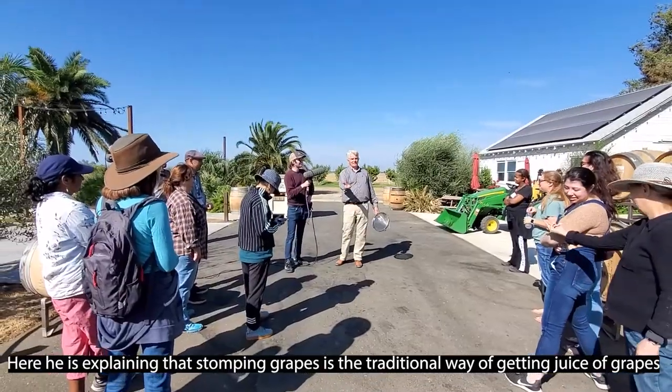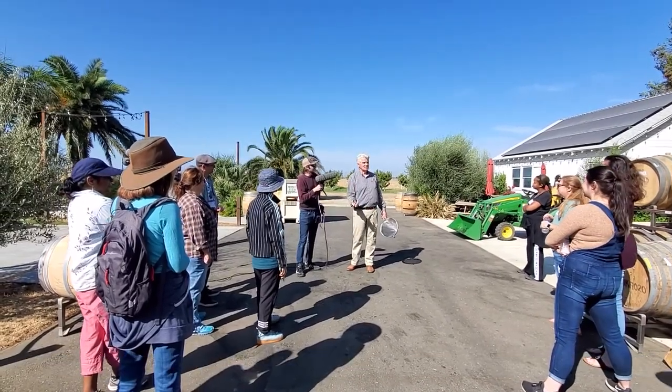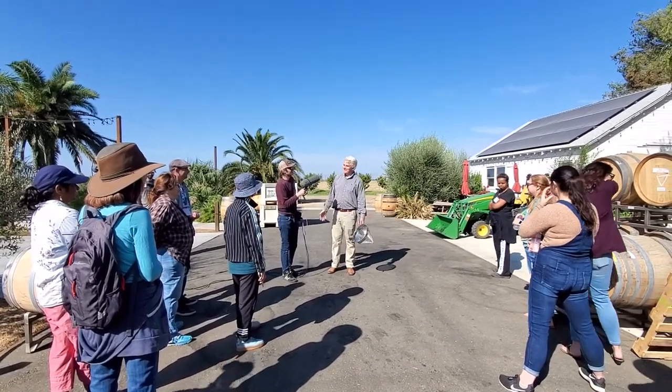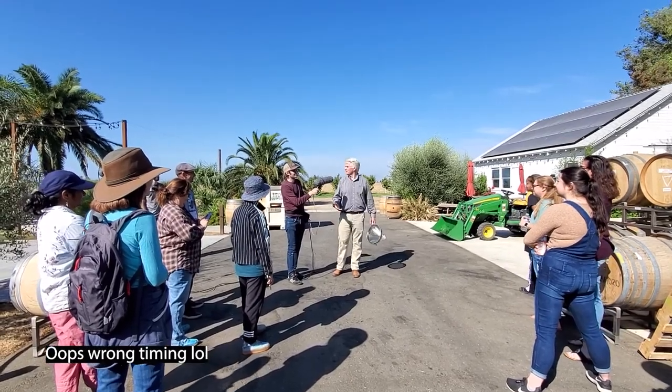Stomping the grapes was the traditional way of getting the juice off the grapes, and that's the way it was done for centuries. Today in California, unfortunately, I'm not going to sell white wine made from that.